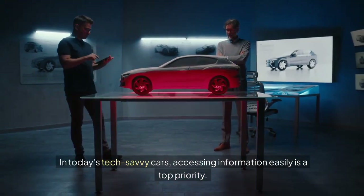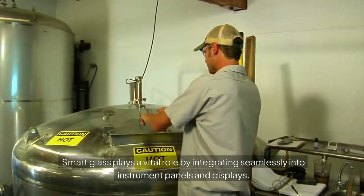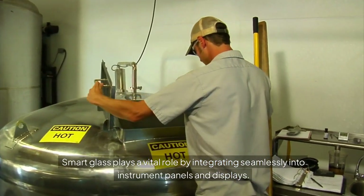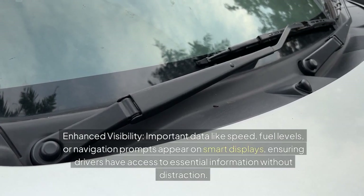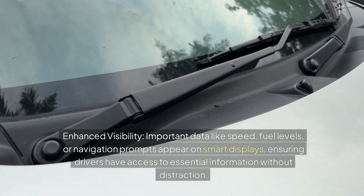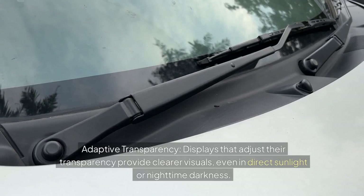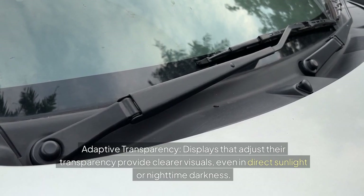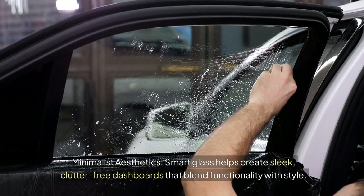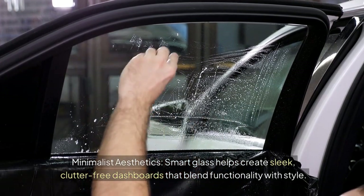Instrument panels and displays: In today's tech-savvy cars, accessing information easily is a top priority. Smart glass plays a vital role by integrating seamlessly into instrument panels and displays. Important data like speed, fuel levels, or navigation prompts appear on smart displays, ensuring drivers have access to essential information without distraction. Displays can also adjust their transparency to provide clearer visuals even in direct sunlight or nighttime darkness, all within a sleek, clutter-free dashboard.